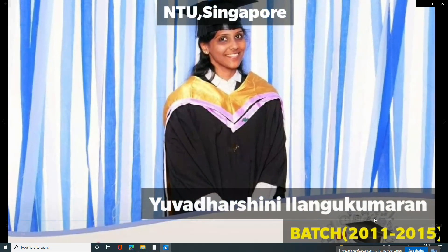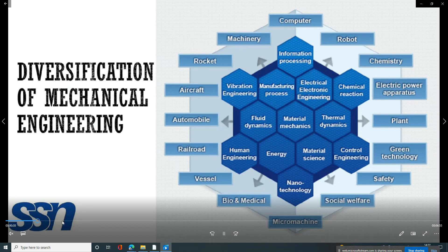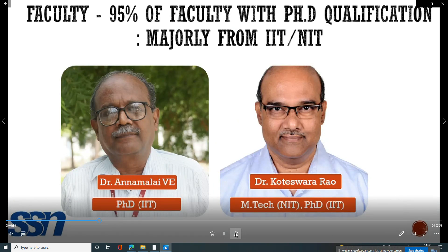There are many departments and department-related companies. IT companies are common. In mechanical engineering, there is a lot of diversification in branches — automation, robotics, and robotics represent a lot of diversification.